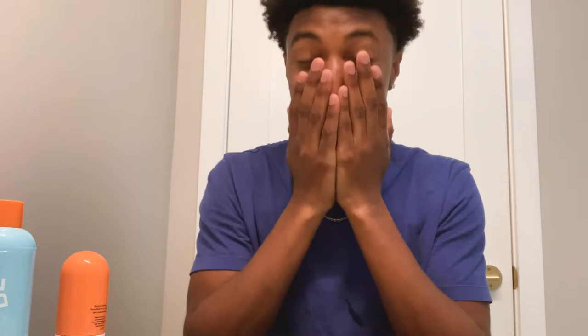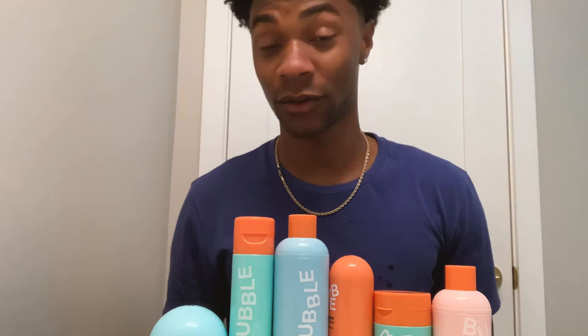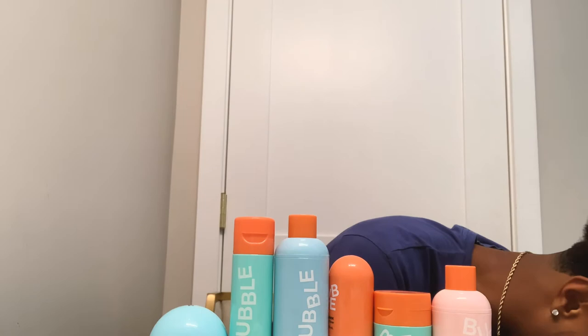Last thing I do — finish off with some Bounce Back toner. I like this because it's just quick. You can just spray it on and it hydrates your face really fast. It immediately makes your skin feel better, even if your skin is dry. Also, for the daytime routine, if you have any sunscreen, make sure you put that on afterwards, because UV rays are still there even if it's not hot. So check your forecast and see if you need sunscreen.